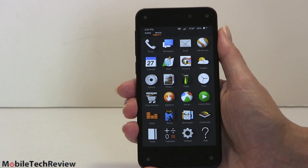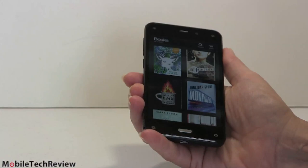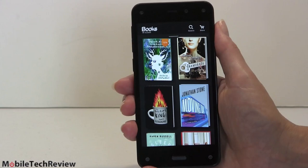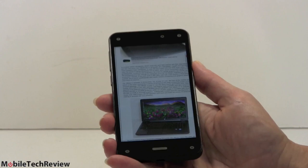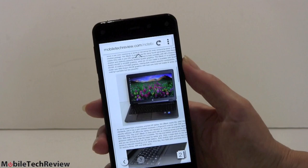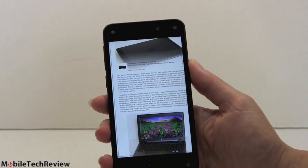The phone also has motion scrolling. You can see how moving the phone scrolls the content — this is the best controlled motion scrolling I've seen, and it's something I actually use. Here's an example of it working on a web page — our review of the HP ZBook 15 — and you can see how well controlled that is. It's not flying everywhere like certain Samsung Galaxy products. This is actually very usable, and I like it quite well.